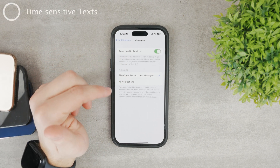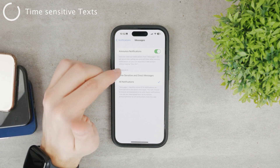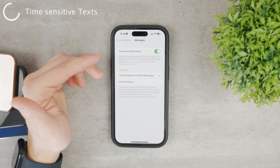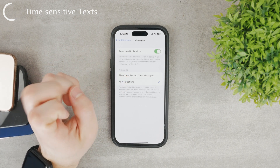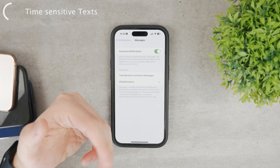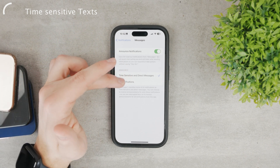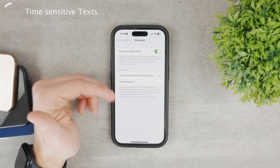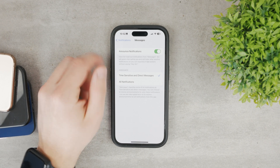If you have it enabled, you can also decide if you want all notifications to be read and announced to you, or just the time-sensitive and direct messages. The Messages app classifies some notifications as time-sensitive, meaning you should reply to them as soon as possible. So if you want the system to decide which messages should be read out to you, choose the time-sensitive option.